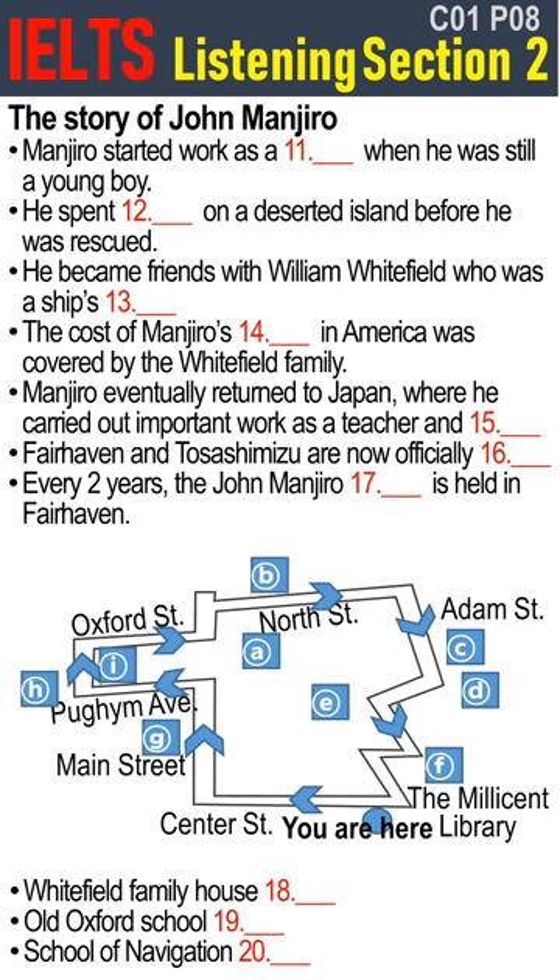Like many people in that town, he became a fisherman when he was just a youngster. One day in 1841, when he was just 14 years old, he and some others were fishing far off the coast of Japan when they were caught in a storm and shipwrecked on a small deserted island. They had to wait for six months before they were rescued by an American whale ship that had stopped at the island by chance. Four of the five Japanese were put ashore in Hawaii, but Manjiro had become friends with Captain William Whitfield, who came from the town of Fairhaven, where we are now, and he chose to remain aboard and return with the boat to the USA.